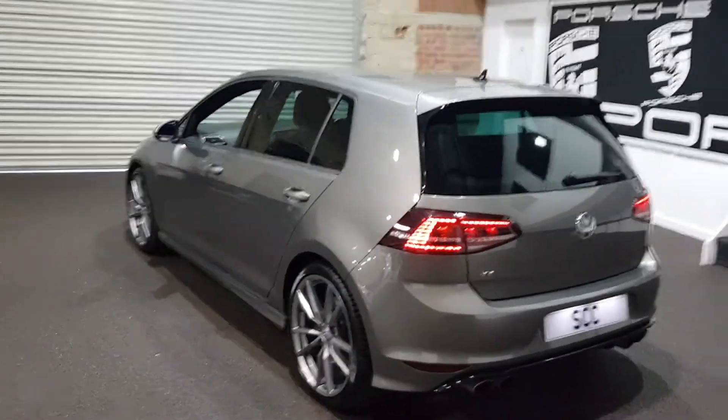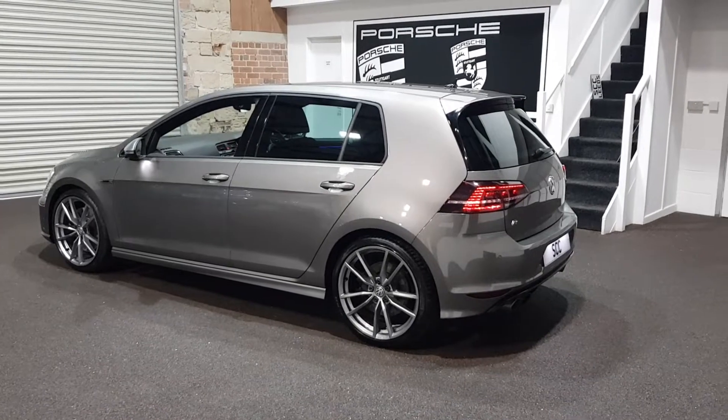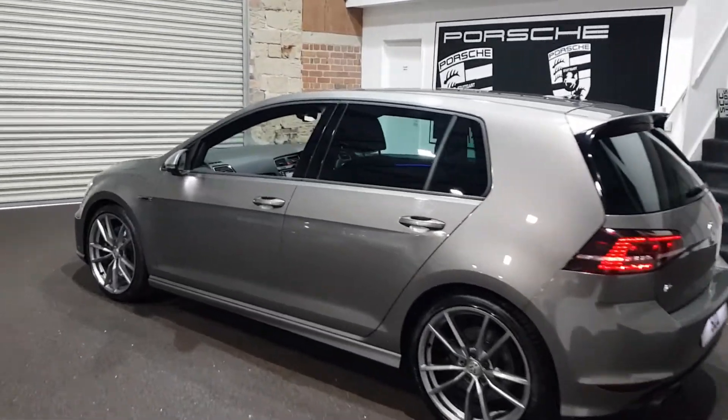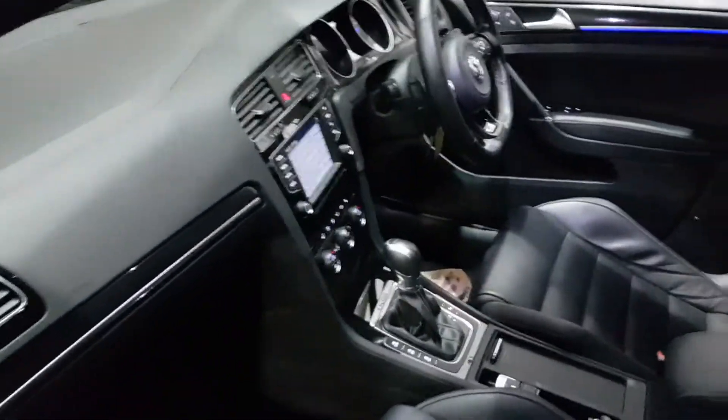Just taking it out on a road test — the car is phenomenal, drives fantastic. No horrible rattles or anything like that. Very, very nice car.